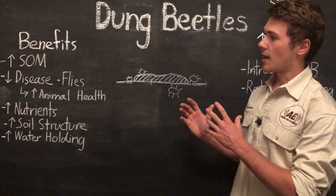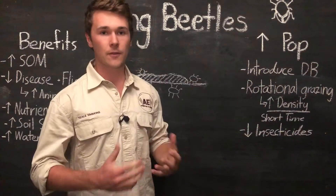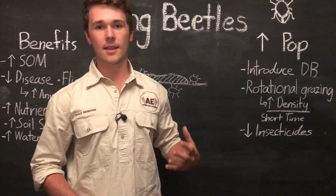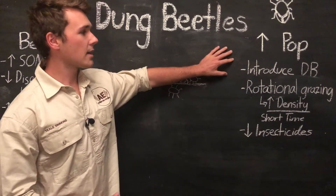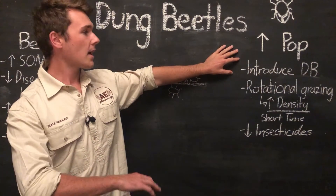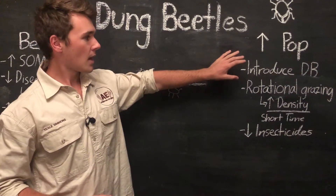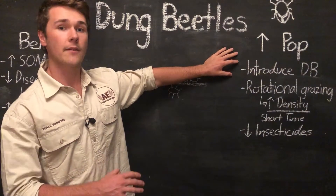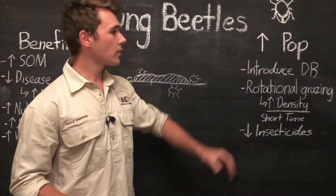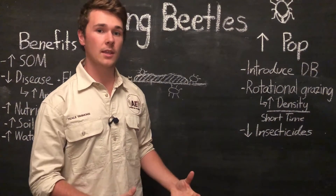With all these benefits, we really want to increase the population size of our dung beetles. To do this, we can firstly introduce dung beetles into our farm by contacting a dung beetle distributor who grows dung beetles. It's important to understand the dung beetles and other insects on your farm, as species will vary between regions. Understand what you have and what suits your farm before introducing different insects. Introducing diversity of insects is great, but unless we set up proper systems to keep them there, we're going to lose them.